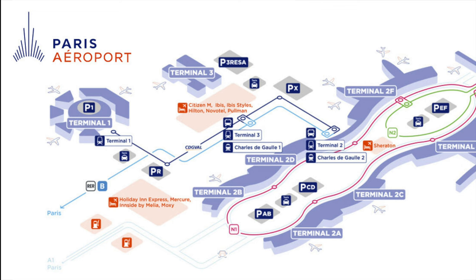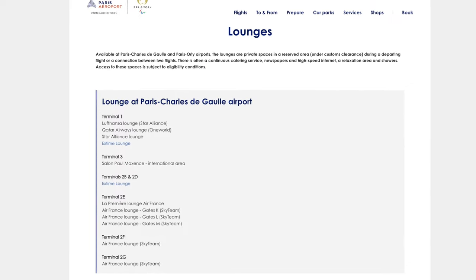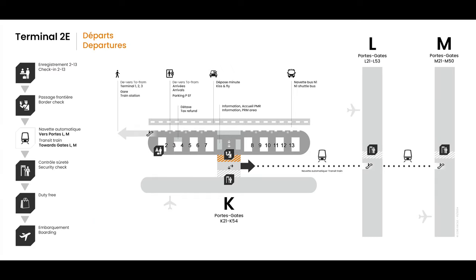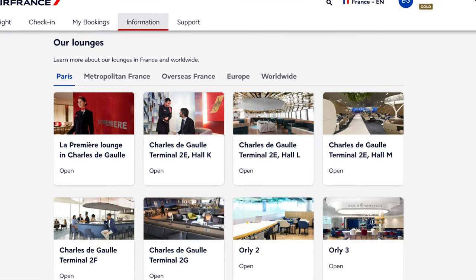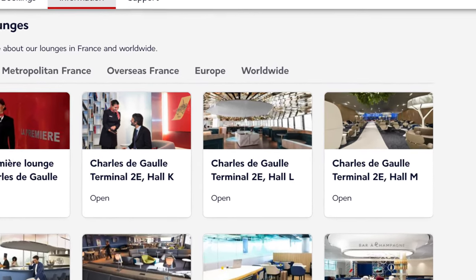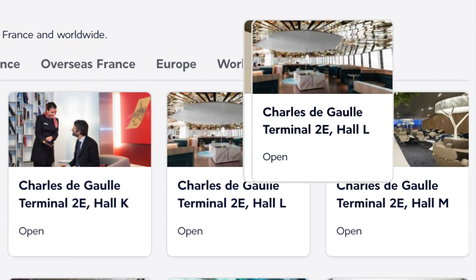Starting with the map — this is Charles de Gaulle Airport. As you can see, it's very big. It has a total of seven different terminals and each of them has their own lounges. In this episode we'll focus on Terminal 2E. It's Air France's International Terminal and they have three different lounges. We'll review them in the order I discovered them, which also happens to be in order of preference.